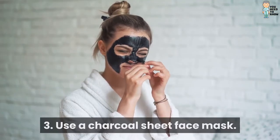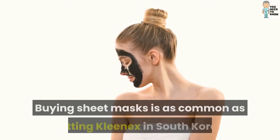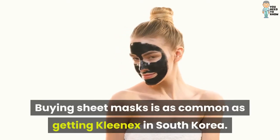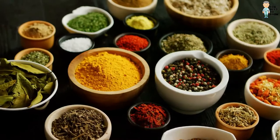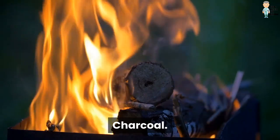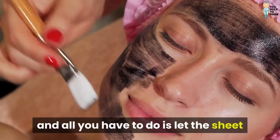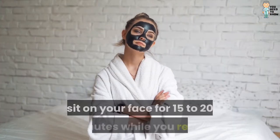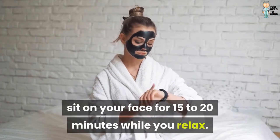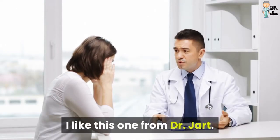3. Use a charcoal sheet face mask. Buying sheet masks is as common as getting Kleenex in South Korea. And all the rage ingredient? Charcoal. It detoxes and exfoliates your skin, and all you have to do is let the sheet sit on your face for 15 to 20 minutes while you relax. I like this one from Dr. Jart.